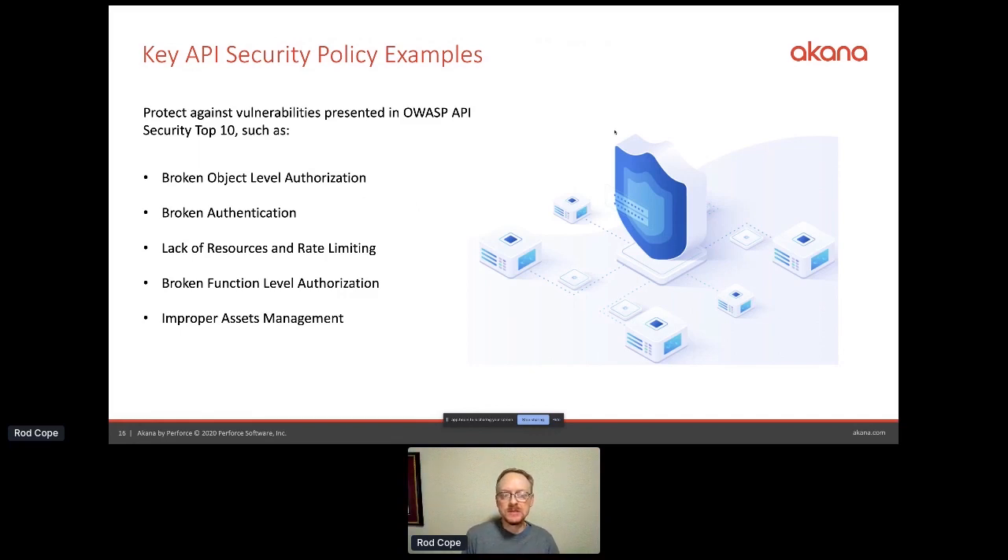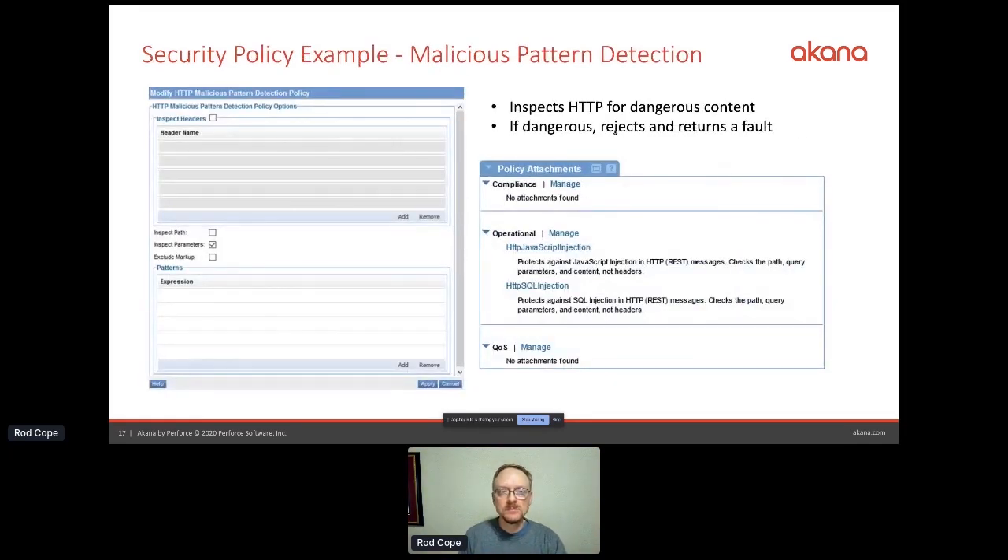Some examples on policies: in Akana, we can apply protection for all the OWASP top 10 security issues for APIs — specifically the OWASP API security list. Those are things we can automatically prevent. You want an API management solution that automatically enforces all these policies — no one has to remember to turn them on. It just automatically happens, and you can add more on top. Another example is malicious pattern detection: looking for SQL injection, JavaScript injection, automatically blocking those attacks, automatically maintaining quality of service. Those are the kinds of policies you might attach to all your APIs or a subset, with different policies for internal versus external use.